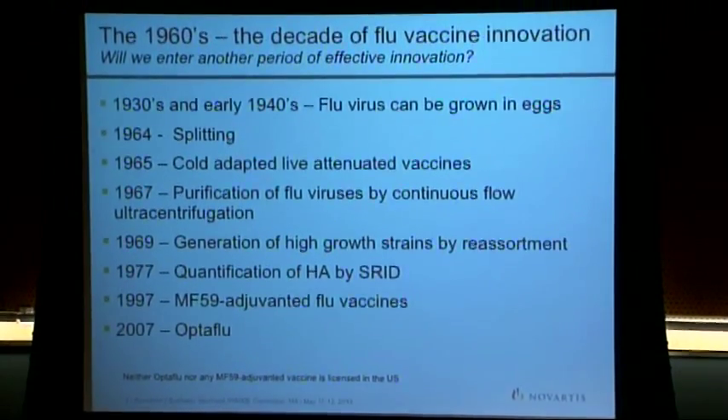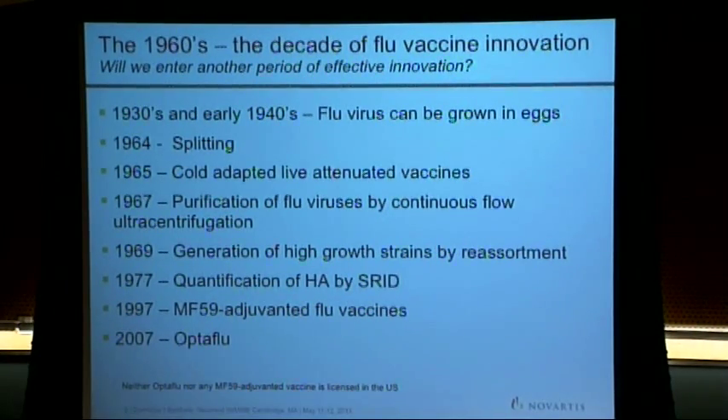Flu vaccines are incredibly old-fashioned. They started back in the 1930s and 40s when people realized you could grow a flu virus in eggs. In the 1960s, there was a real period of innovation. Scientists learned you don't just have to kill the whole virus and inject it — that's reactogenic. You could extract the key antigens, purify them on preparative ultracentrifuges, and make the strains grow better by co-infecting eggs with more than one virus.